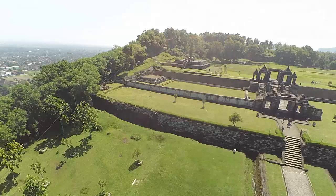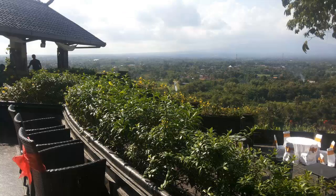For those of you who are interested in coming to this place, it is good to use clothes that are not too thick and can absorb sweat. Protect your skin with sunscreen, or if necessary, bring an umbrella and hat.